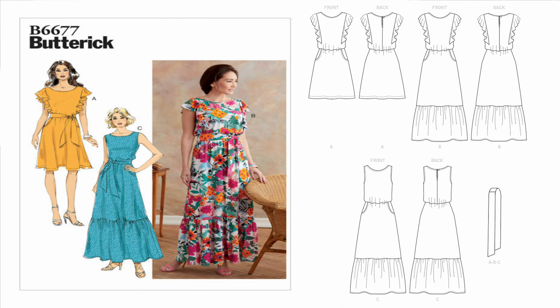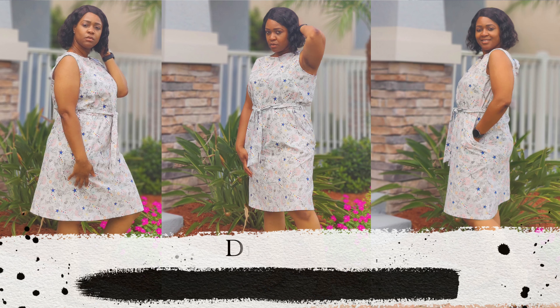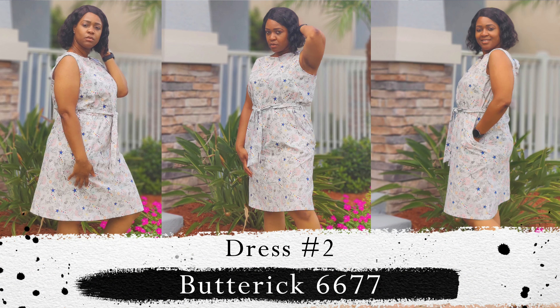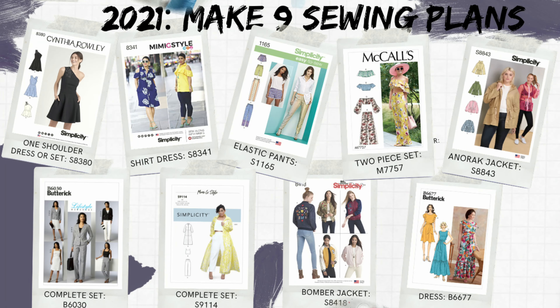The second dress was a tiered dress using Butterick 6677 — made with the same Toy Story fabric I'm wearing right now. This dress gets a lot of wear. I picked it for comfort: you can throw it on with a blazer, pair it with heels or tennis shoes, or add a cardigan to take it from day to a night out.